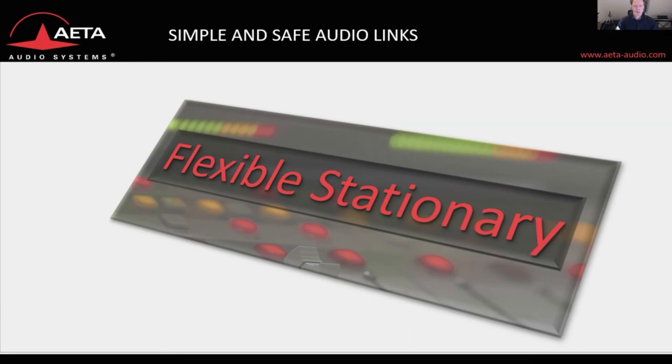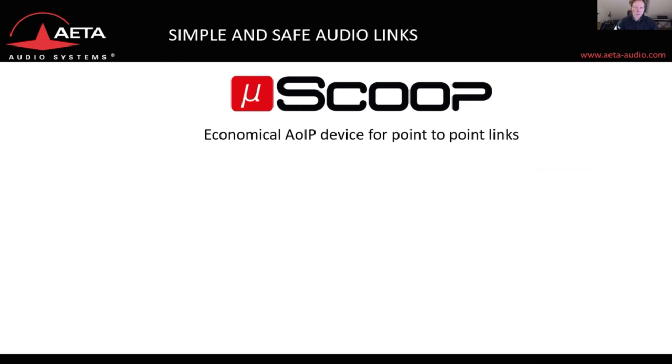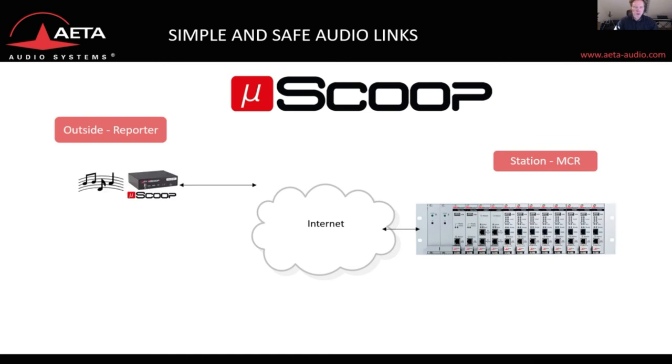Coming from the largest device to the smallest flexible stationary codec of AETA: the Micro-Scoop. It's an easy way to establish point-to-point connections — a stereo device just as big as a paperback book. It can be taken home by the reporter for remote production, or mounted into an OB truck or DSNG van with a rack mount frame. We have two versions: an analog version with analog in and out, and a digital version with digital in and out. It communicates over ethernet and can be powered by 12 volts or Power over Ethernet.